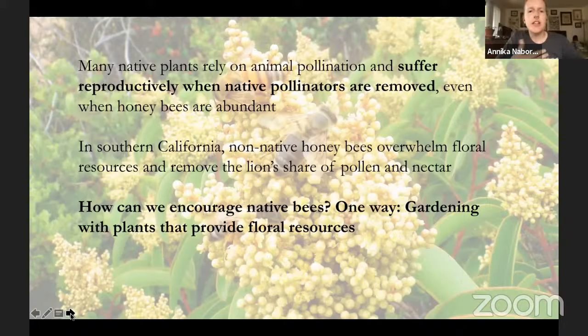Every type of wildlife is worth protecting on its own merits. One really important way we can help protect and encourage native bees is by gardening with plants that provide floral resources to those bees. This is one reason why we were performing this research — to see what types of plants are most attractive to native pollinators and what types of resources are preferentially provided to them.